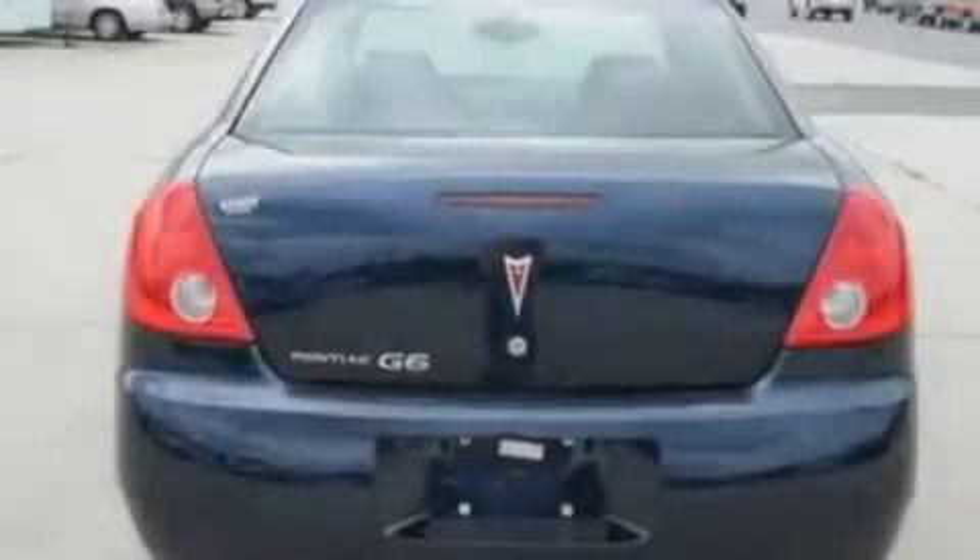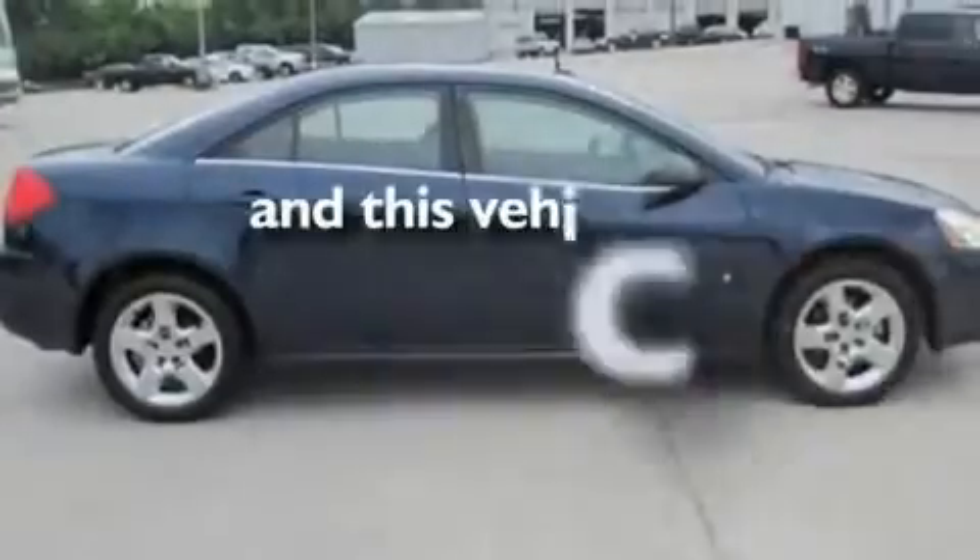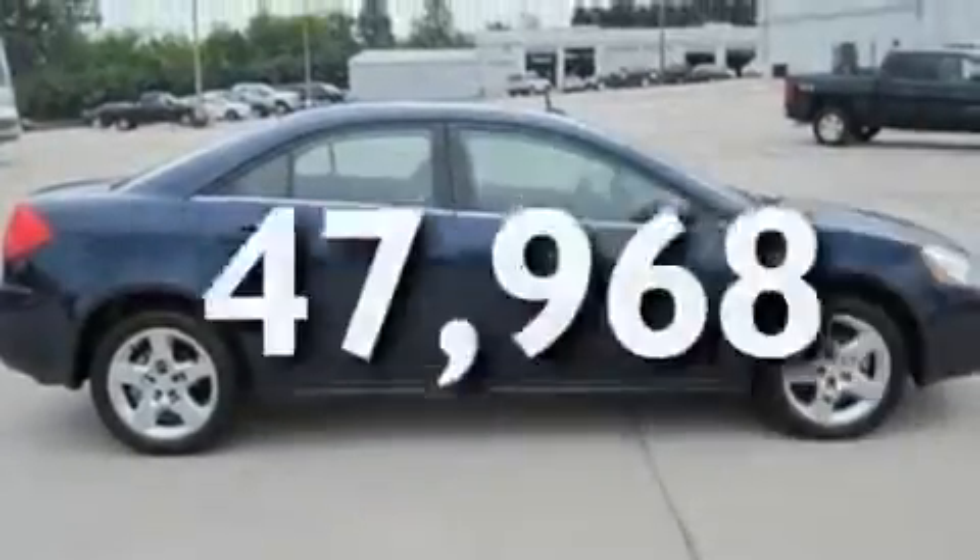17-inch wheels, a low tire pressure indicator, an external temperature gauge, and this vehicle has fewer than 48,000 miles on the odometer.